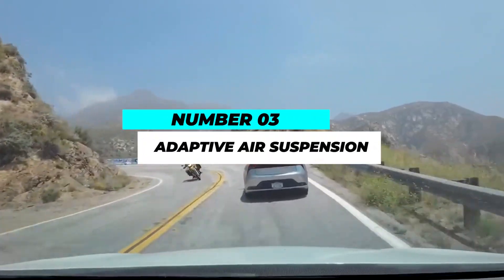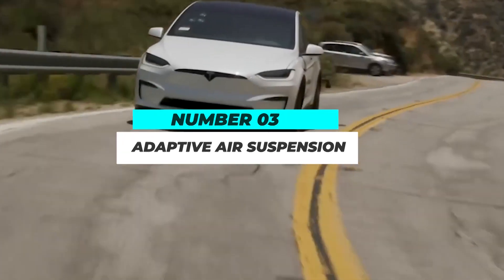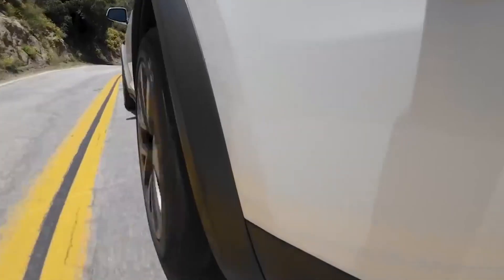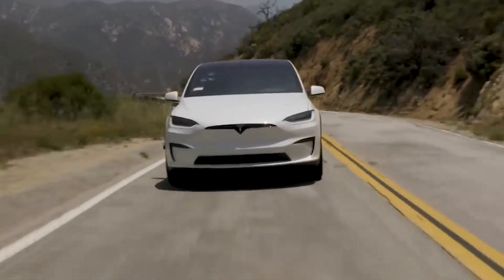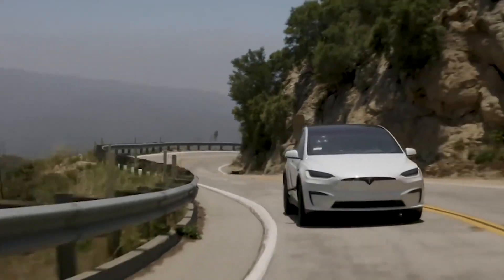Number 3: Adaptive Air Suspension. Tesla's adaptive air suspension system allows the Model X Plaid to adapt to various road conditions, providing a smooth and comfortable ride. The vehicle can adjust its ride height, providing additional ground clearance for off-road adventures and lowering itself at high speeds to enhance aerodynamics and stability.